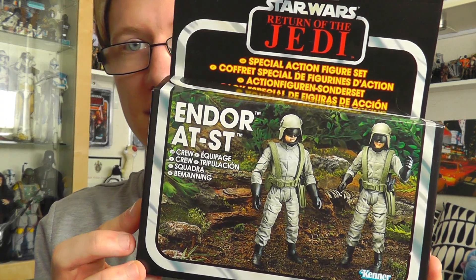Today, with it being sort of the 30th anniversary of Return of the Jedi — and that's been the hot topic in the Star Wars community at the minute — I thought I'd give you a look at some items from that film, and we're going to kick things off with the Kmart exclusive Endor AT-ST crew.